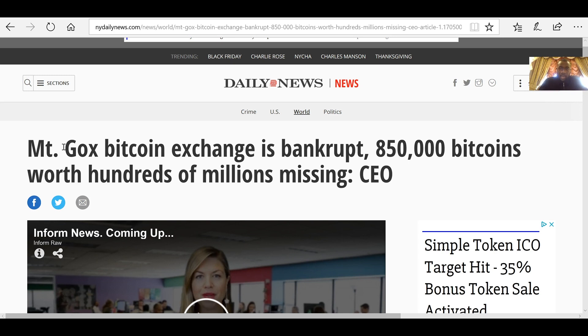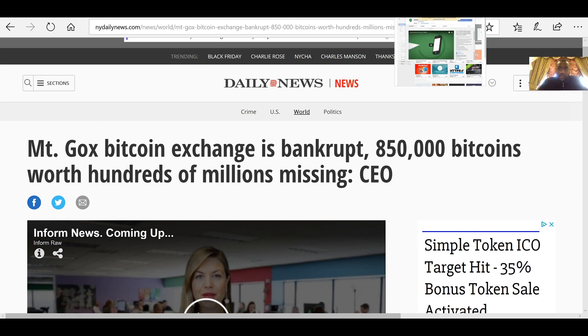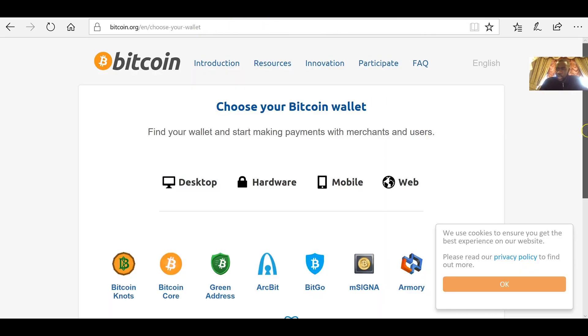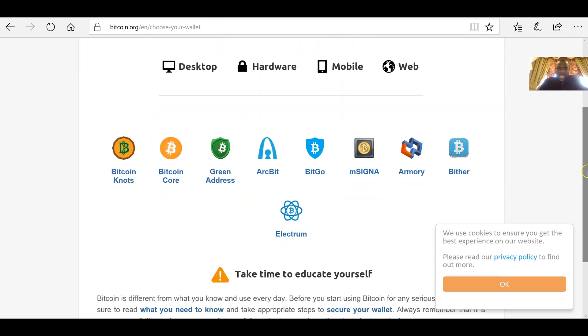So the first step — please do pause the video at any stage if it's going too quickly, and make sure you watch to the end. By the end of this video you will know how to set up a Bitcoin wallet and be safe from hackers. What you're going to do first is type 'Green Address' into your browser. But first I'll show you bitcoin.org, where you can see which wallets are available for Bitcoin. You can see there are a few options: Bitcoin Knots, Bitcoin Core, Green Address, ArcBit, BitGo, Electron — but for the purpose of this video we're going to focus on Green Address.